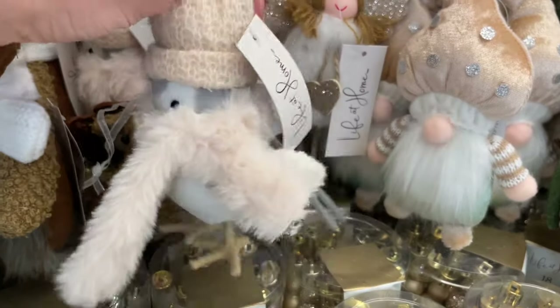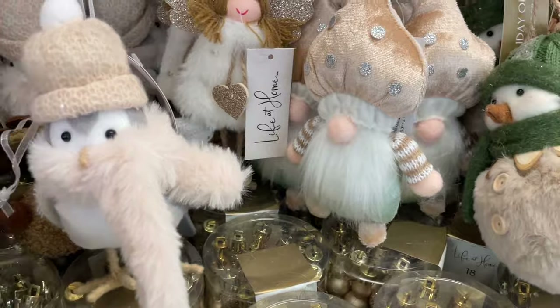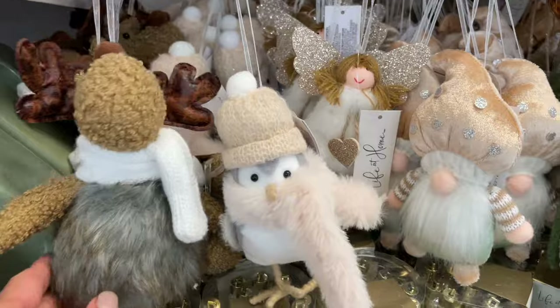A fun decoration — little owls all dressed up for the Canadian winter, and moose, which are very Canadian.